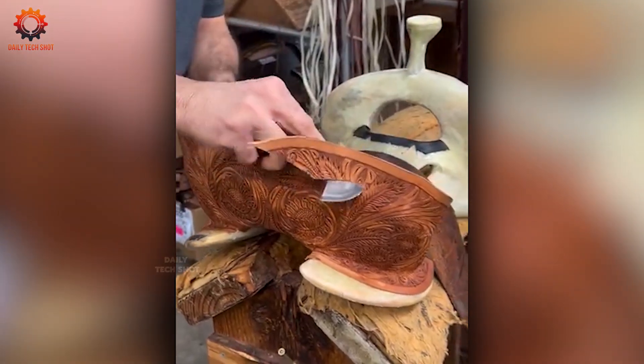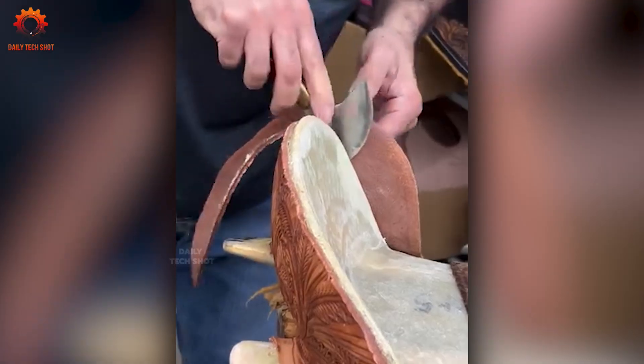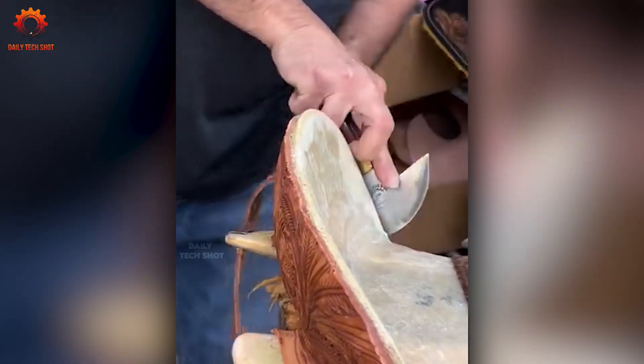Don't judge by size. This mini spatula handles thick stuff with zero trouble. Just scoop, spread, done.